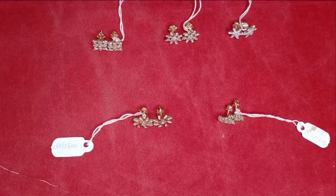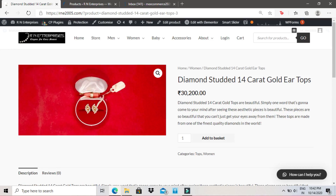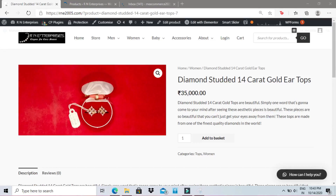The minimum cost of one of the tops in this category is ₹13,200 and the maximum price is ₹35,000.